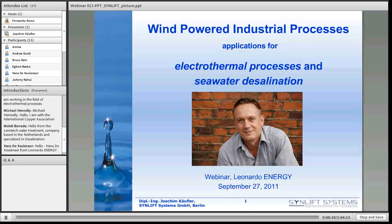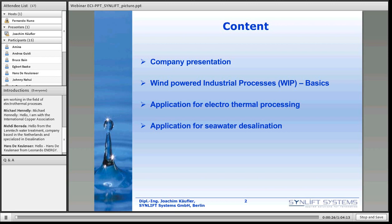Powered industrial processes. Let me give only a few words about us as a company, and then I would like to speak today primarily about desalination. But a few slides I would like to speak about another energy-intensive process like electrothermal processing as well. Let me start with basic thinking from our side about wind-powered industrial processes — what it is and what are the main issues of that.